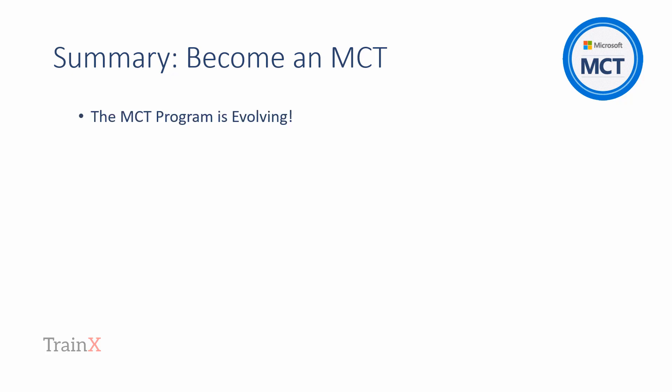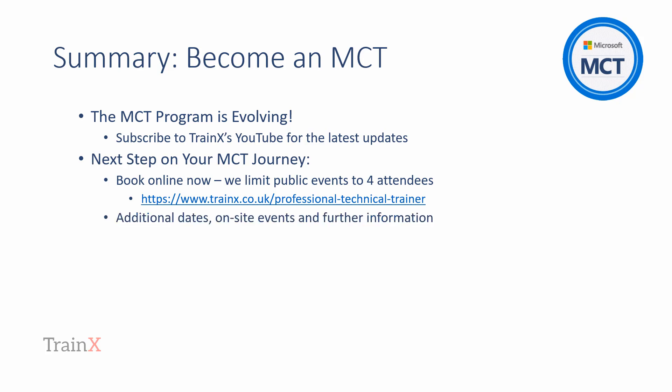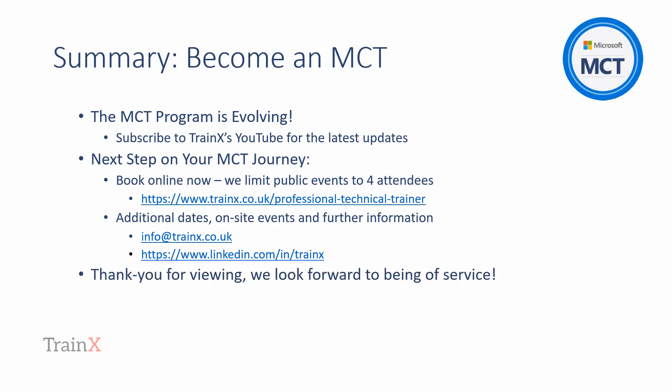The MCT program is evolving, so subscribe to Trainex's channel to keep up to date. For your next steps, book a training event with us via the links shown, or contact us for further dates, for on-site training, and for any further information. Thank you for viewing this update video — we look forward to being of service.